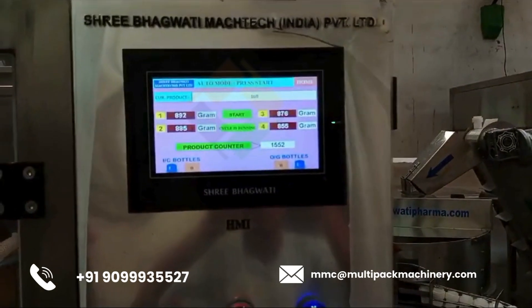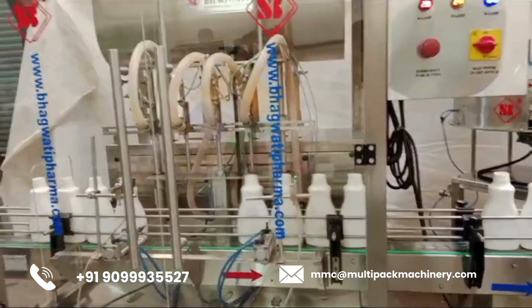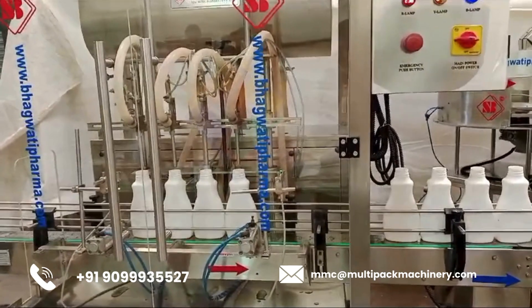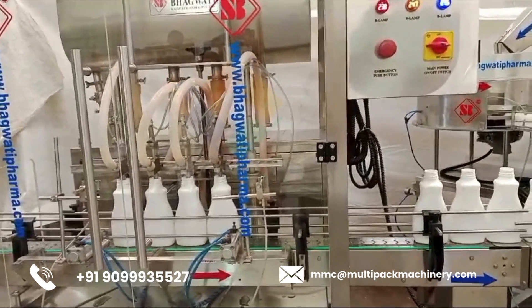Single-Head Pick-and-Place Capping System: Cap Feeder — supplies caps to the capping head. Pick-and-Place Arm — picks a cap from the feeder and places it onto the filled container. Capping Mechanism — secures the cap onto the container, which can include screw capping, press-on capping, or other methods.